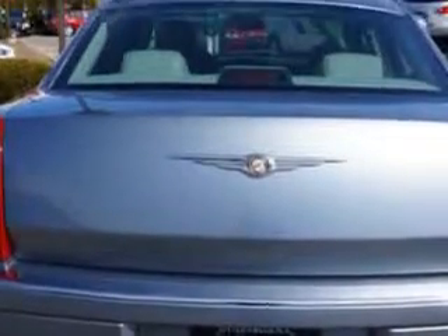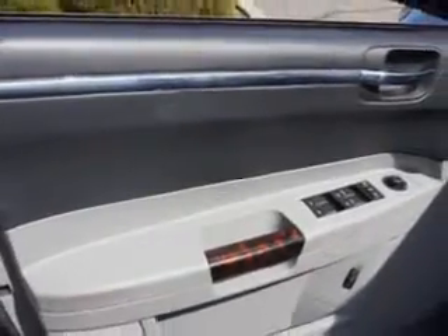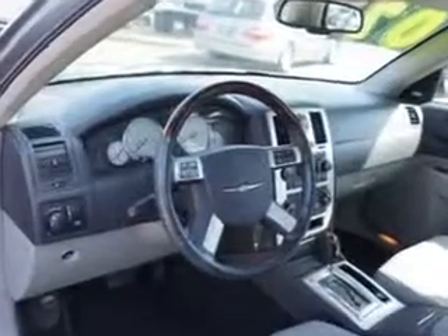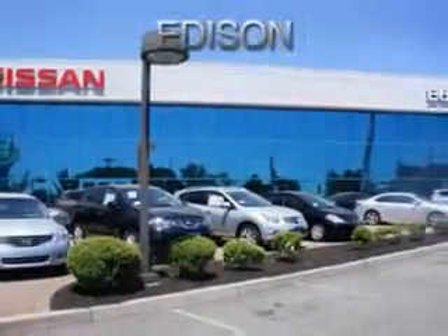Power windows, front wipers intermittent, exterior mirrors heated, memorized settings includes adjustable pedals, and much more. Enjoy the drive and have peace of mind in this 07 Chrysler 300. See us at Edison Nissan today.